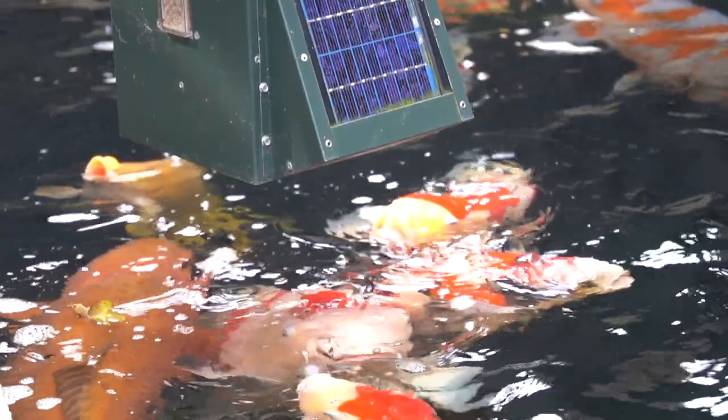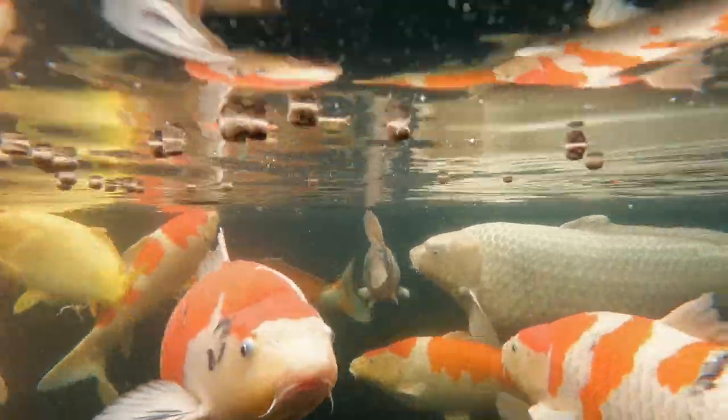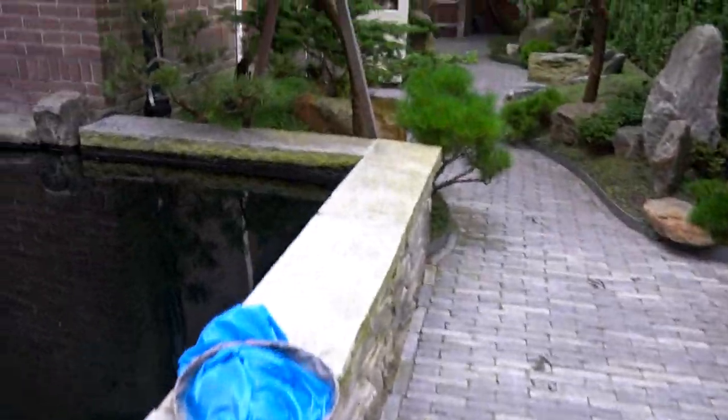Roy has two bottom drains and a skimmer that ensure any waste at the bottom of the pond is pumped to the filtration system. Once the water is filtered, it goes back through one of the three returns. I will take you through the filtration system soon.